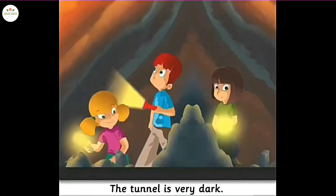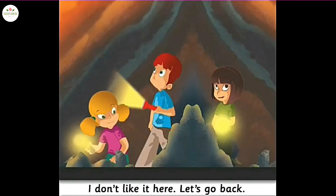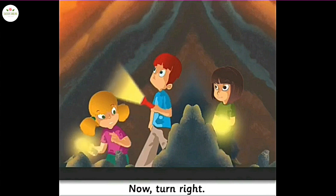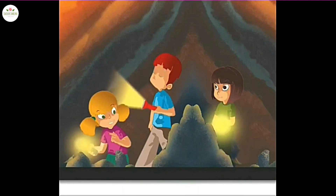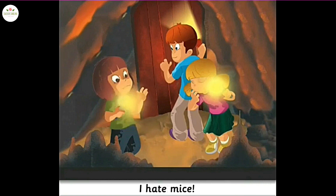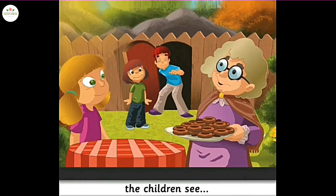The tunnel is very dark. I don't like it here. Let's go back. Come on, Vanessa — we're almost there. Now turn right. Vanessa sees something on the floor of the tunnel.